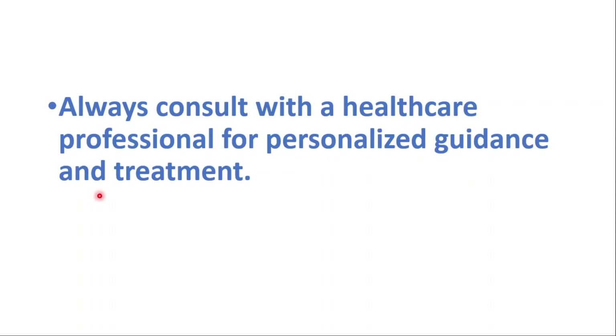Thanks for watching. Don't forget to like and share this video. Don't forget to watch our signs of diabetes, how to detox pancreas, and folate deficiency signs videos. See you in the next one — take care.